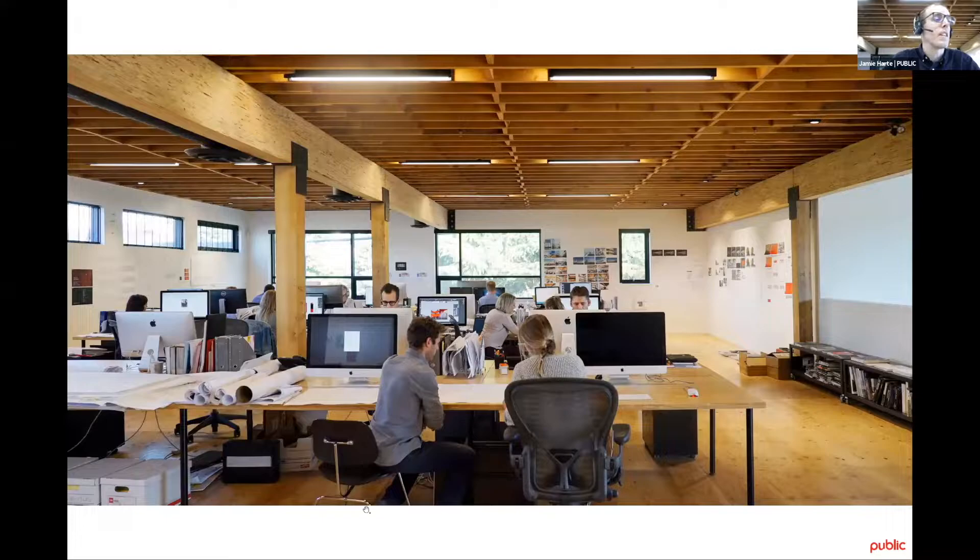Public is a multidisciplinary practice which combines architecture and communication design. We're a medium-sized outfit with almost 30 people, and as the name implies we're mainly focused on projects which benefit public life — whether that be public institutions, public housing, public infrastructure, and so on.